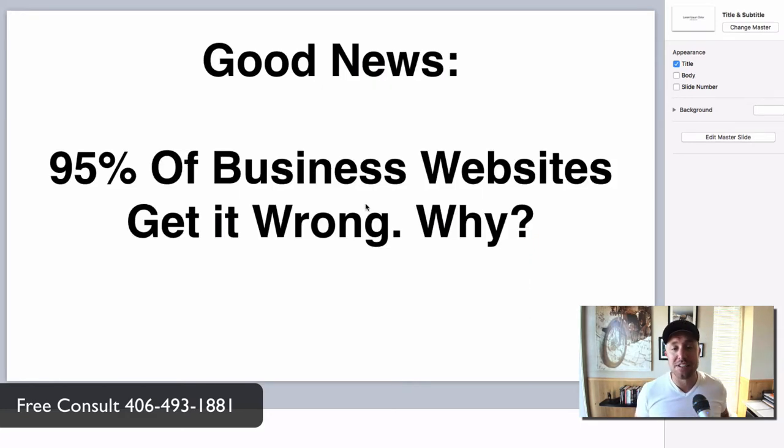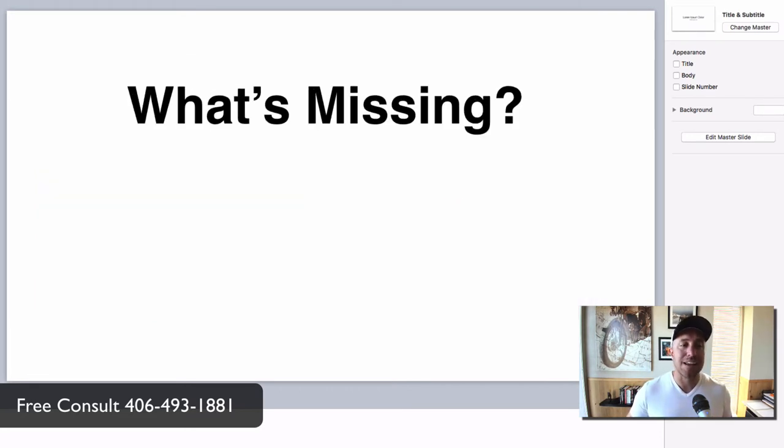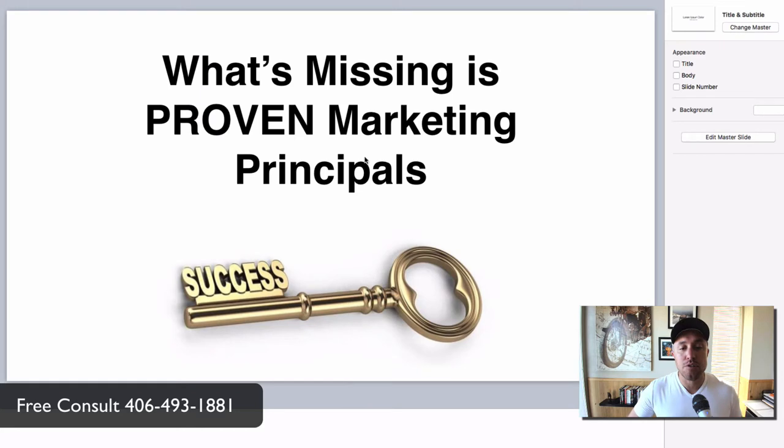The good news is 95% of websites out there are getting it wrong. Your website is probably getting it wrong — it's not your fault, and here's why. Web designers come in two varieties: you've got the artist who likes to make beautiful websites with perfect colors, fonts, and pictures; and then you've got the techie guy who is into the code, the programming, and the functionality of the website. Both are important, but there's something missing. Why are these websites not converting? Why is your website not turning people into phone calls when they land on there?